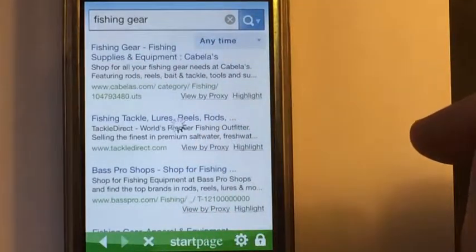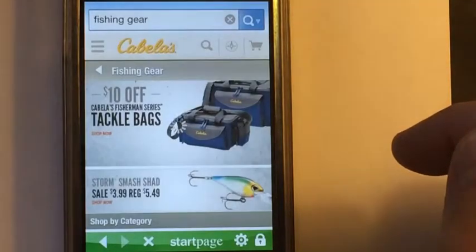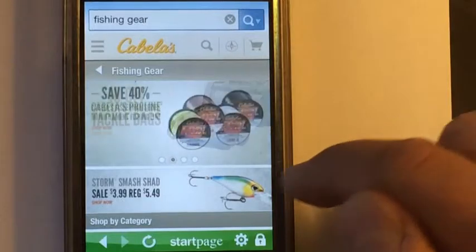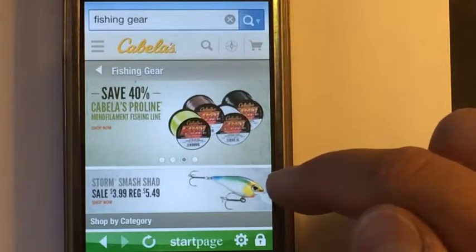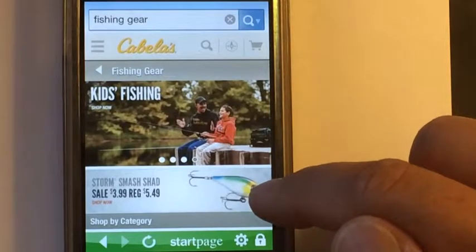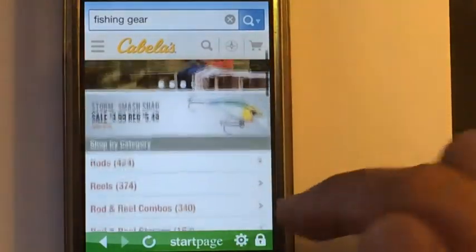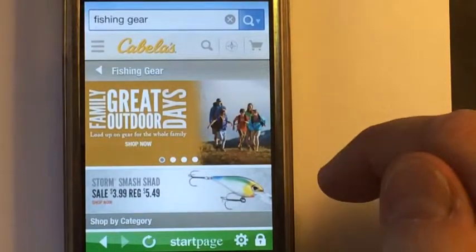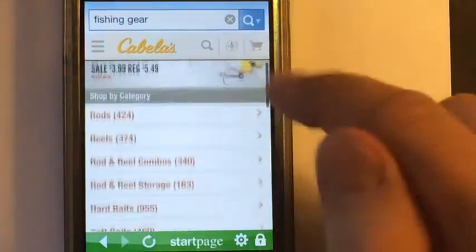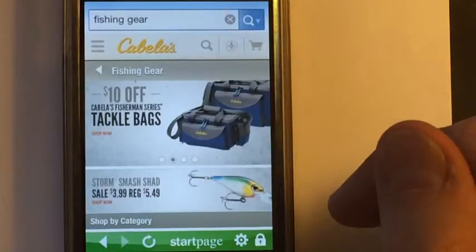There you have it — Startpage. It's an app I would recommend putting on your phone. It's just a matter of time before there's more control and more observation over our patterns on the internet, but for now, this isn't tracked. I could go on to Cabela's right now and no one would know I've been there looking for fishing gear.